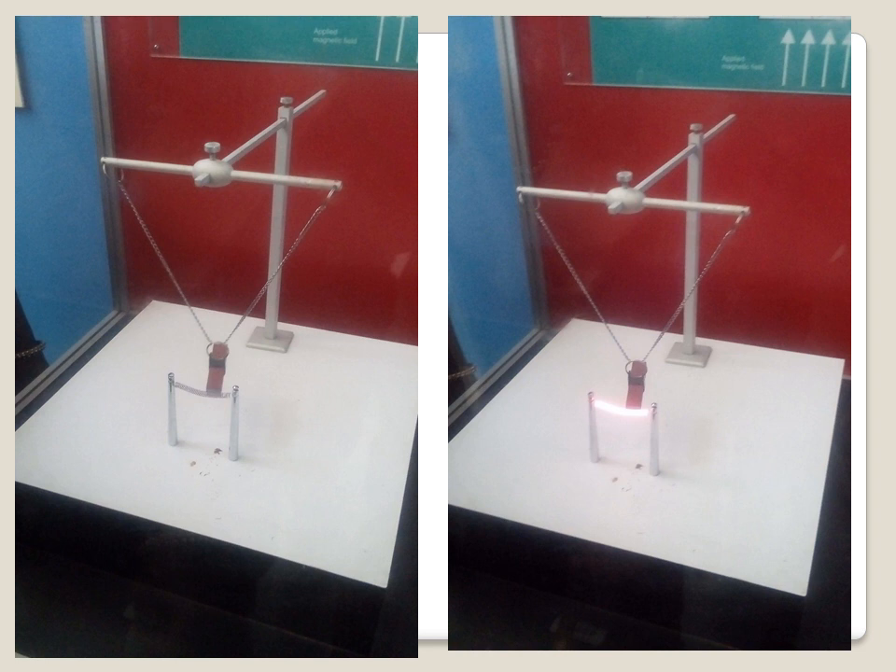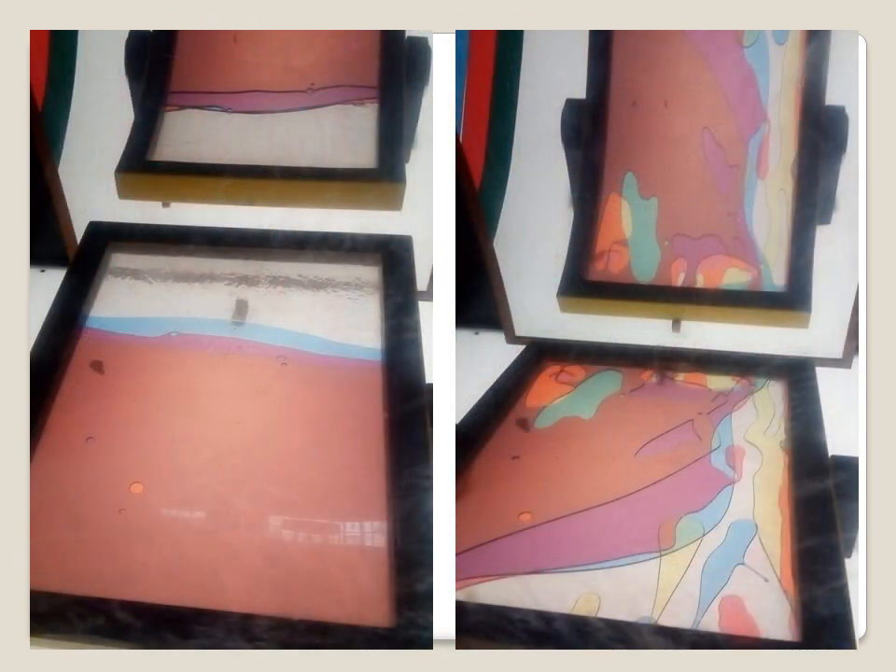Magnetic and electrical force. If you look at the picture, it's off. You can touch it, and after touching it, the lights are coming. There is a liquid in the frame. In the second picture, the lights are coming and the colors are formed. It's a beautiful experience.